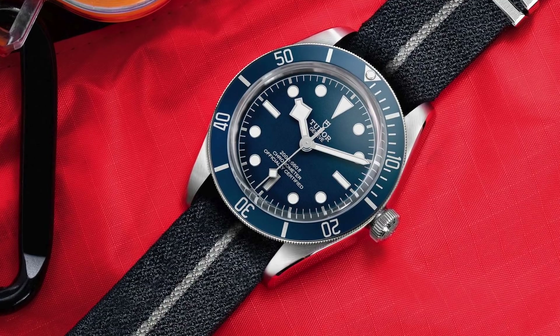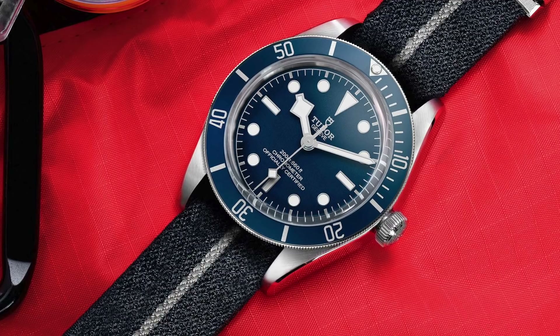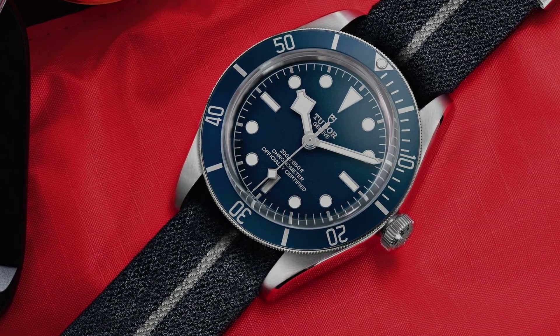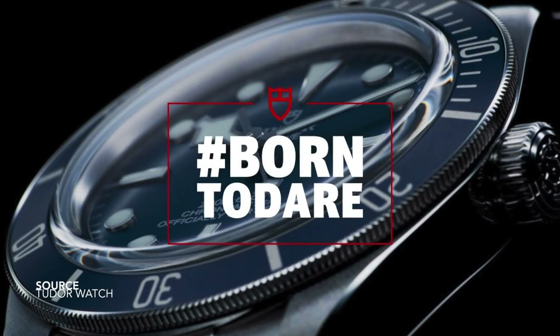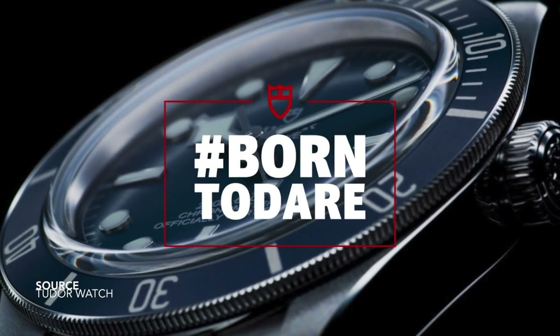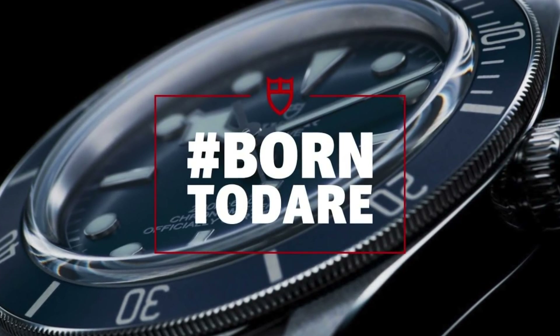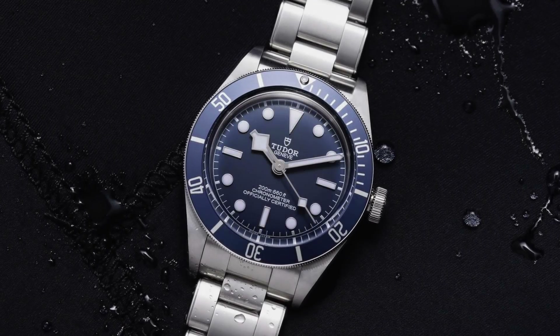The worst part is that I know genuine enthusiasts who were so looking forward to a new release in 2020 — a nice rounded number — seeing a model like the Ranger reimagined. Hearing Tudor themselves say this watch is going to be one of the most popular models they've ever made, and then seeing a result like this, is disheartening. But again, I'm not here to criticize the watch itself — I'm here to criticize the practice of releasing a watch like this.